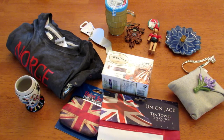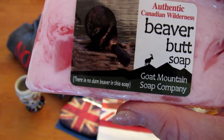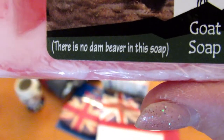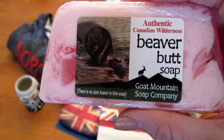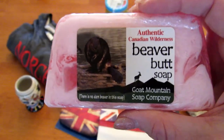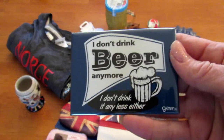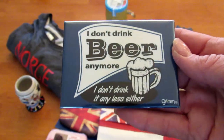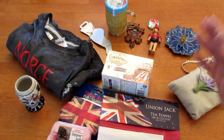The last country in the world showcase is Canada. I had a hard time finding something there too, but then I ran across this soap — this one is called 'Authentic Canadian Wilderness Beaver Butt Soap,' and it says 'there's no damn beaver in this soap.' They also had dog drool soap and ferret farts soap and a bear one. This one really smelled nice, which is why I picked it. I also got my husband this magnet as a joke — it says 'I don't drink beer anymore, I don't drink it any less either.' It's around $5.